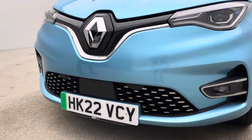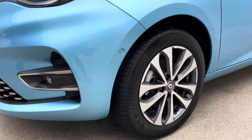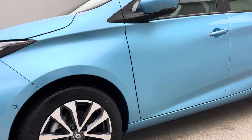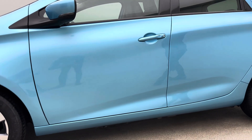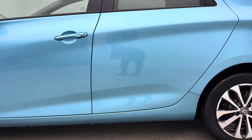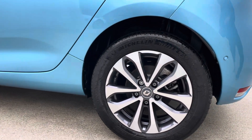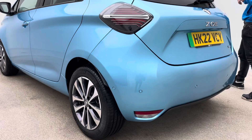This is a 22 plate car covered just over six and a half thousand miles, but condition-wise, beautifully prepared and presented. No damage to the alloy wheels, no scuffs, no damage to the tyre sidewalls, no dents, no chips, no nasty scratches anywhere around the exterior of the car. And as the car moves around in front of Ross, you can get a feel for just how clean and well presented this vehicle is.